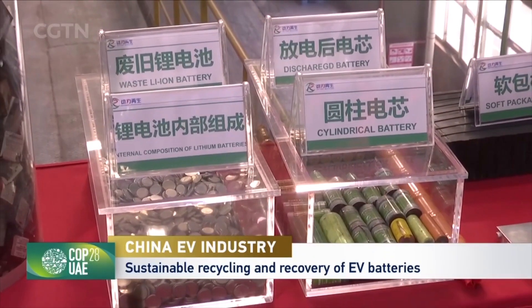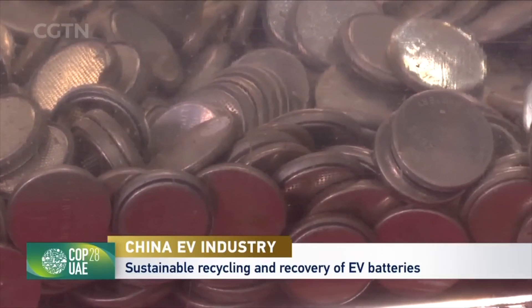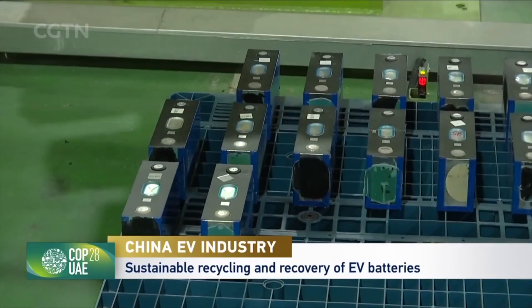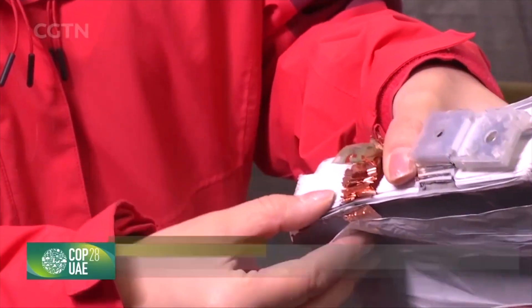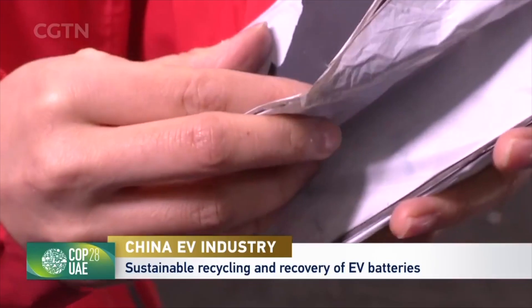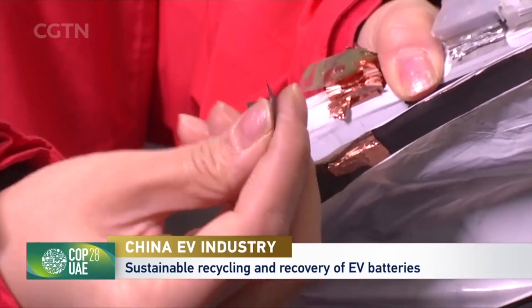We discovered various types of battery cells at the battery disassembling factory in Jingmen, with the most common one being the square-shaped battery cell used in new energy vehicles. This battery cell can be taken apart from a battery module, and if you take a closer look, you will notice that each battery cell is made up of several thin layers of something like black powder.